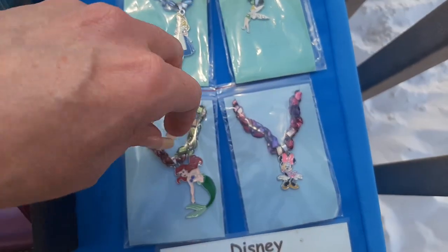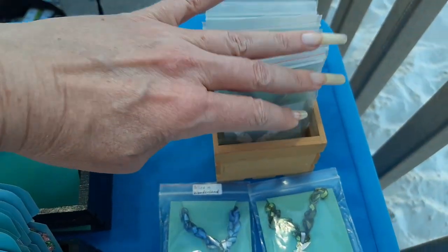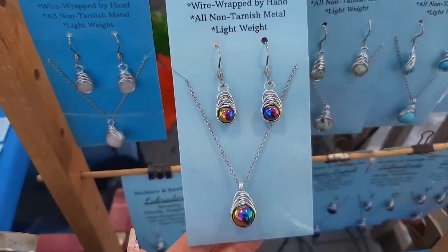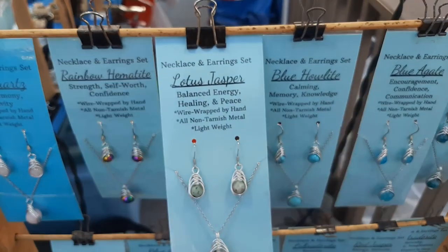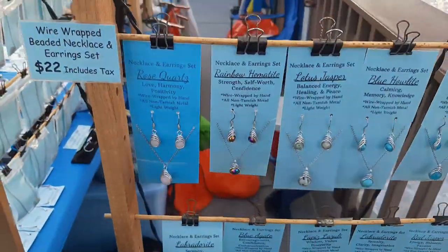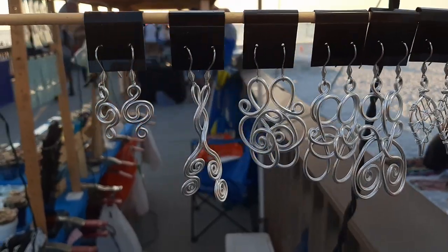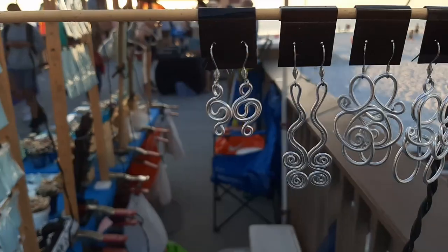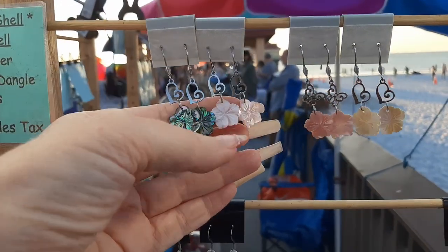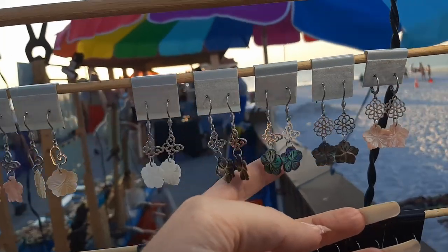These are some Disney charm necklaces — I use those same charms from the keychains as necklaces. And more in this little bin. These are my necklace and earring sets — these are wire wrapped aluminum wire, and I do different stones: lotus jasper, blue palette, different things. And then I have the earrings — some loopy wire earrings, twisted, and some beaded loopy earrings. And then we've got some abalone with a little charm in the middle, pink shell, white mother of pearl.